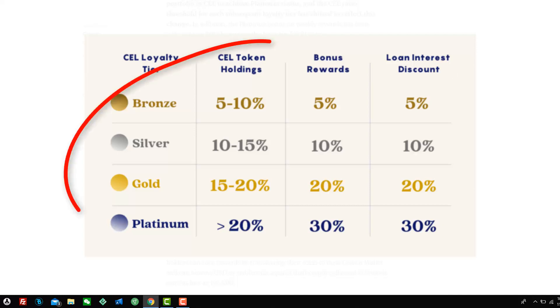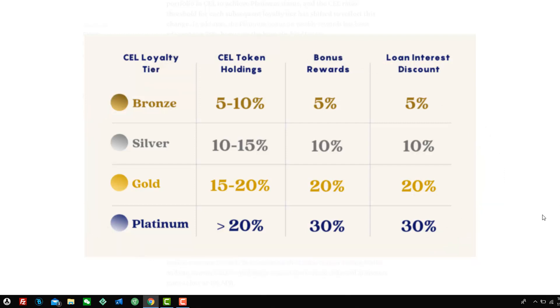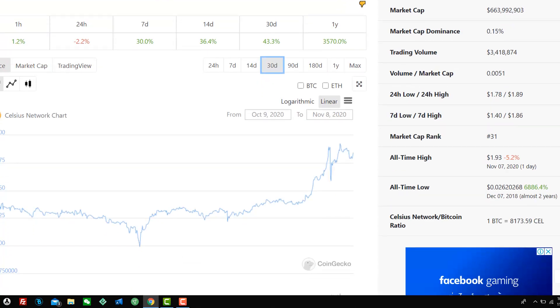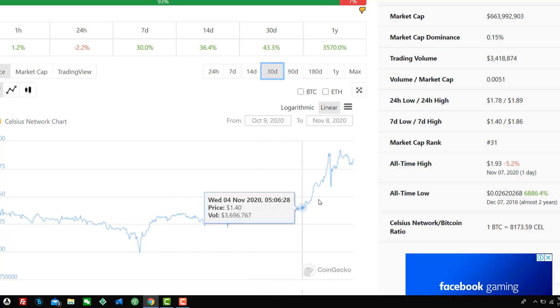Before we do that, it's really important to note that they have a loyalty rewards tier. The more that you hodl CEL, you're going to get higher bonus rewards. They do this to basically lock up the supply of CEL token. We're seeing a meteoric rise with CEL lately — the crypto.com debacle is helping the CEL token, and more people are moving their funds to Celsius Network. The price of Celsius has risen from around $1.30 to $1.87 over the last 30 days, which is good for investors, especially early hodlers.